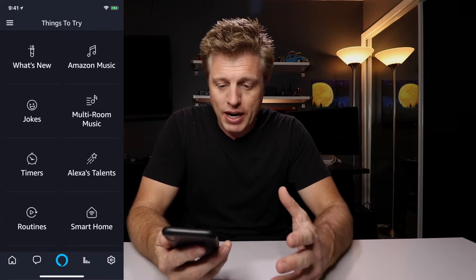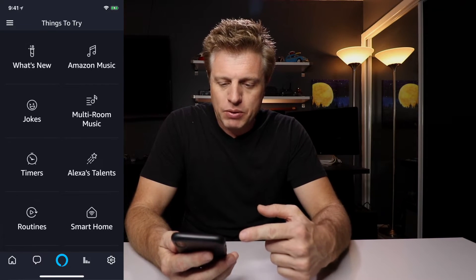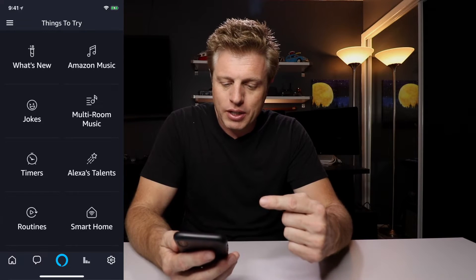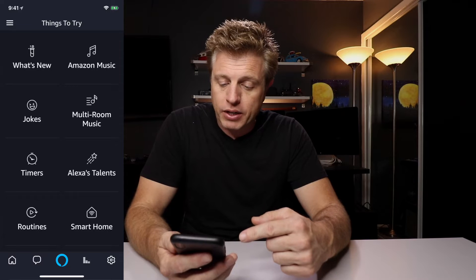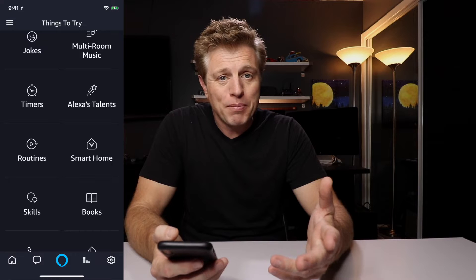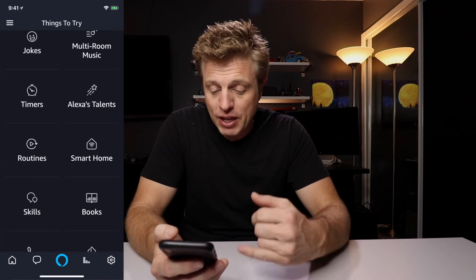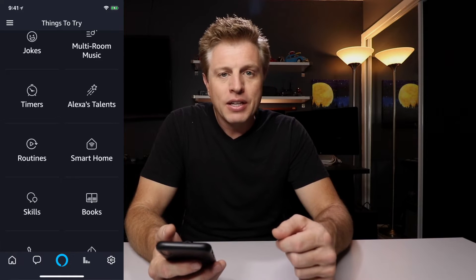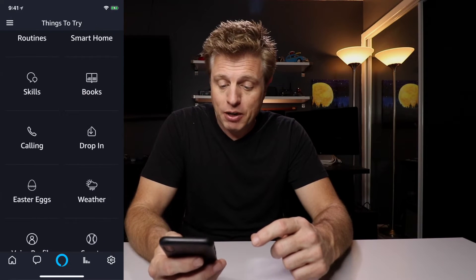Let's go down the list of things we can try. Amazon Music — yeah, you could use that. Multi-room music — I have a feeling that's not going to work. Jokes — yeah. Timers — iPhone's probably quicker. Routines — that is something you could activate. Smart home — if you're used to calling up things on a smart home or you have devices that aren't HomeKit enabled, that makes sense. Skills — that'd be another one. Books. Drop in — that seems like it'd be more useful.